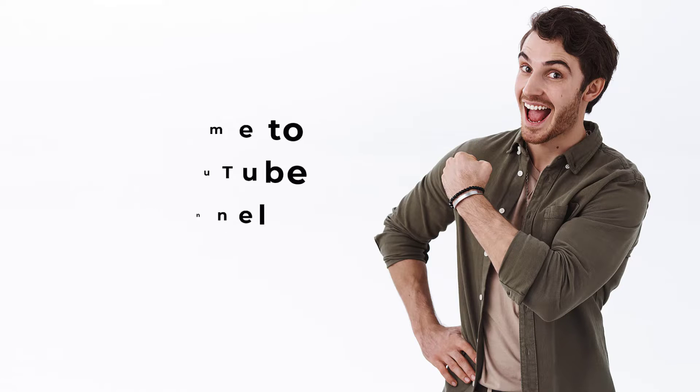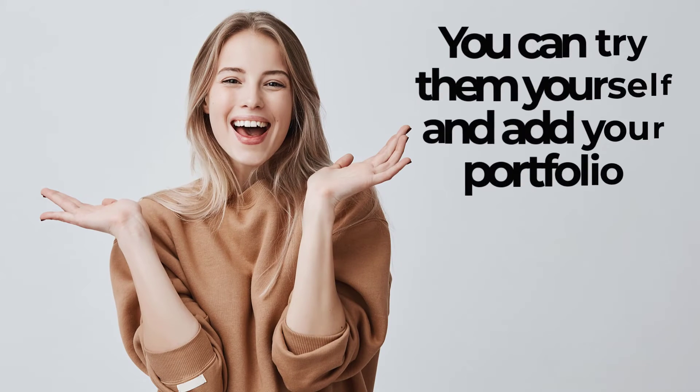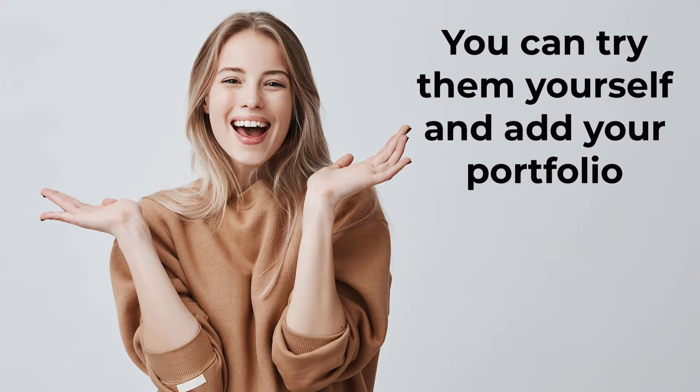Hi guys, welcome to our YouTube channel. In this video, we're going to talk about 10 exciting machine learning projects with datasets. You can try them yourself and add them to your portfolio. These projects help you find a job related to machine learning.